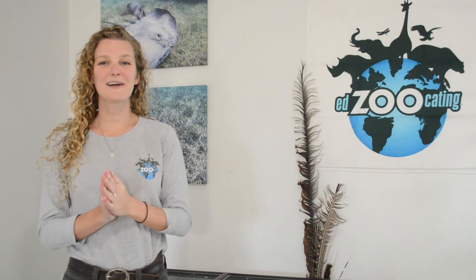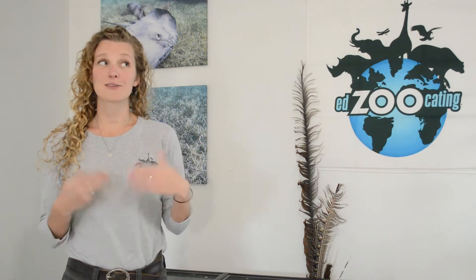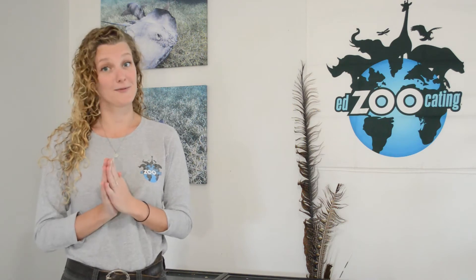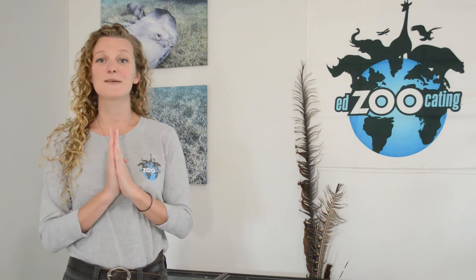Hi everybody, my name is Sarah and welcome back to Edzucating Adventures. Do you ever wonder what wildlife is doing when there's nobody around to see what they're up to? Well you are not alone. Lots of people wonder what wildlife is doing, including scientists who have developed some really incredible ways to track animals so that we can learn all about them. Let's take a look at some of the amazing ways that we track animals.